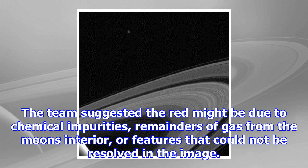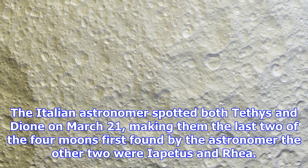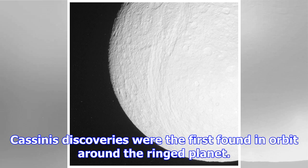Tethys was one of a pair of moons orbiting Saturn discovered by Giovanni Cassini in 1684. The Italian astronomer spotted both Tethys and Dione on March 21, making them the last two of the four moons first found by the astronomer — the other two being Iapetus and Rhea. Cassini's discoveries were the first moons found in orbit around the ringed planet. Cassini called his moons the Sidera Lodoicea — the stars of Louis — after King Louis XIV.